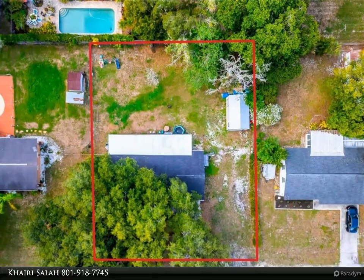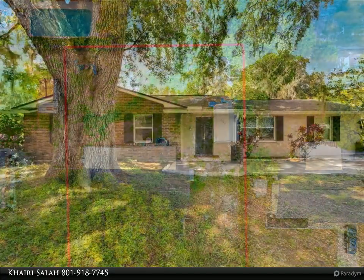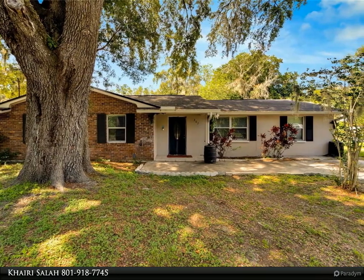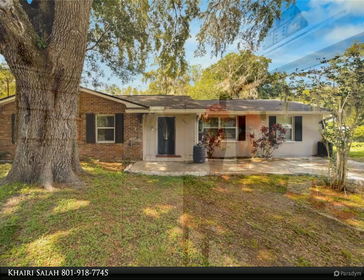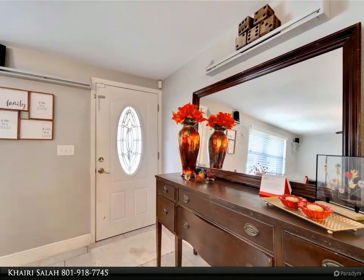The kitchen is outfitted with brand new stainless steel appliances and sleek granite countertops. The newly remodeled bathrooms feature granite accents, elegant glass tile details, and a state-of-the-art reverse osmosis water system.